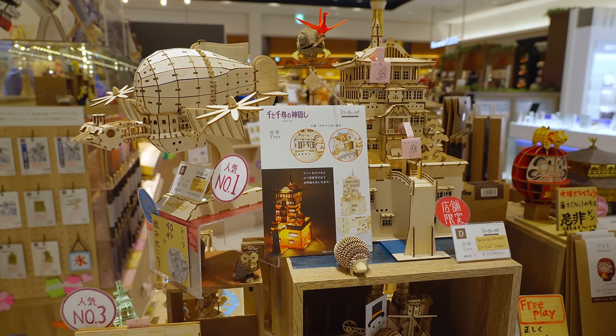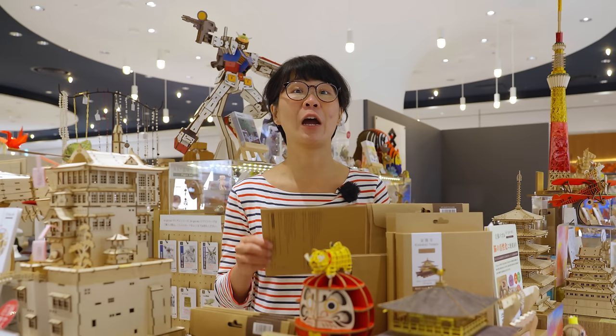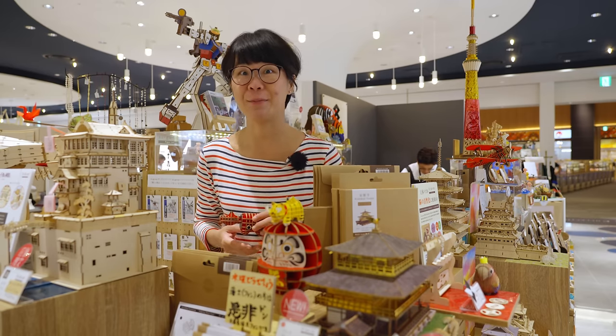This shop sells wooden and paper craft sets and everything looks interesting. They make great souvenirs because they hardly take up any space at all and pack flat. They've got small items as well as larger items that obviously take more time to make.